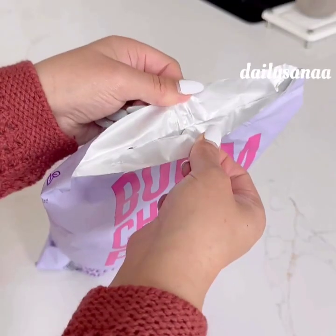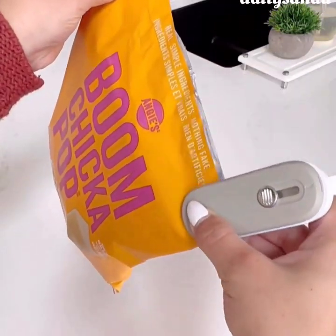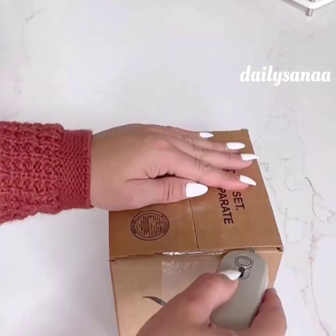This 2-in-1 sealer reseals bagged food items like your snacks so they stay fresh longer. It's also a cutter for all of your Amazon boxes and you can conveniently stick it to the fridge so it never goes missing.